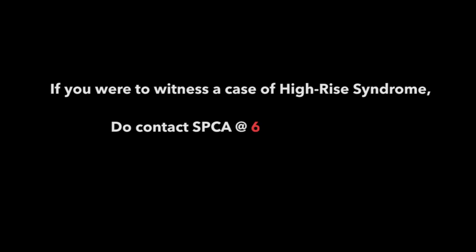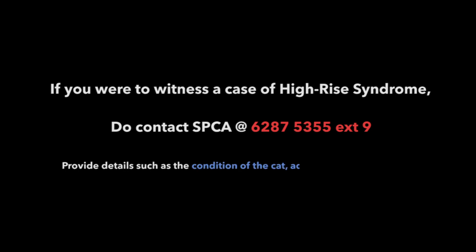If you were to witness a case of high-rise syndrome, do contact the SPCA at 6287-5355 extension 9. Remember to provide details such as the condition of the cat, the address of the location, your name, and your contact number.